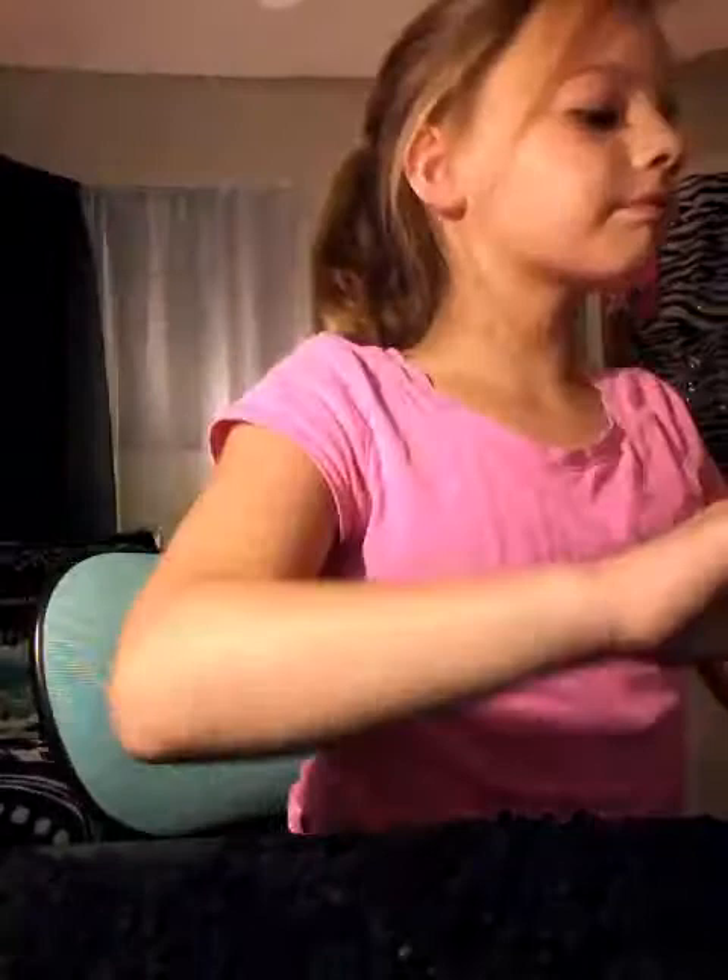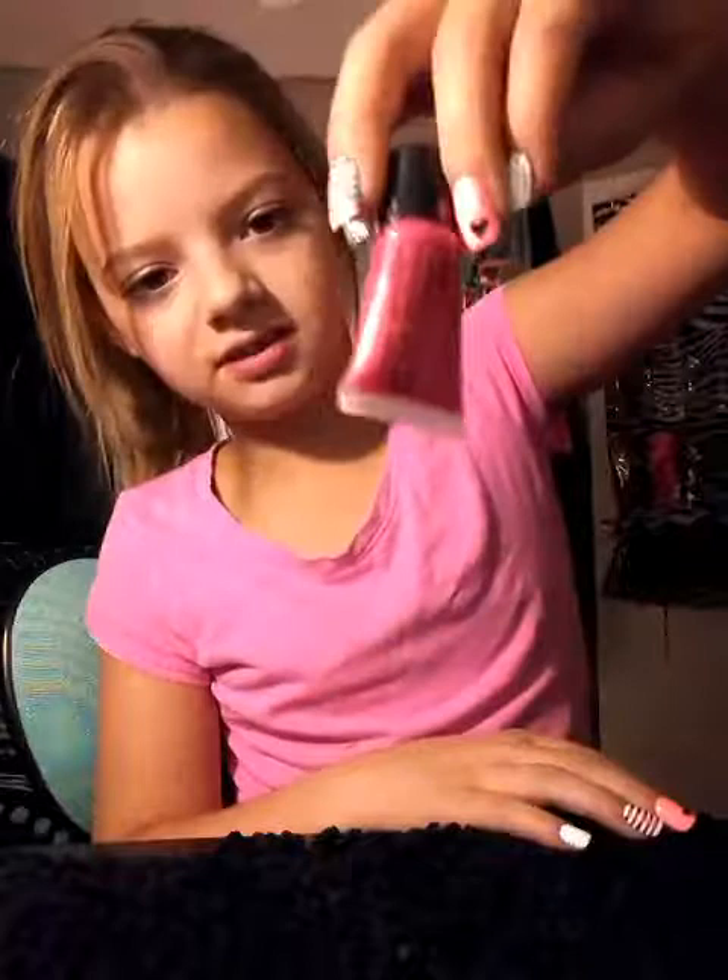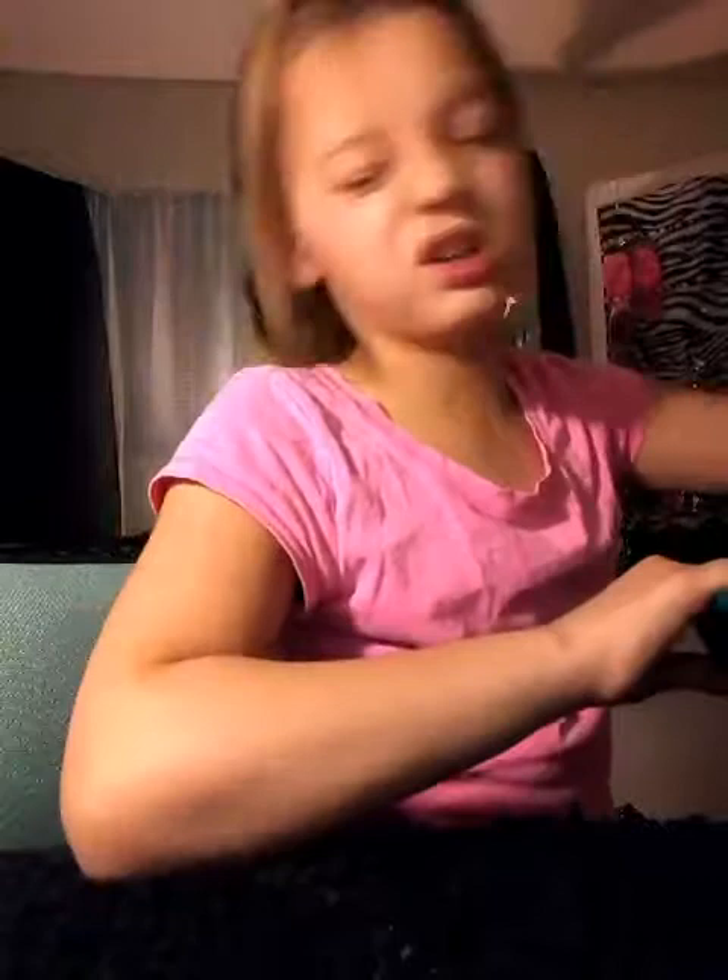Starting with the lip products, I have this lip gloss from Sally's. I don't think it says the flavor on it, but it tastes like strawberry. And I have this lipstick — it's like that color. I don't wear it a lot.